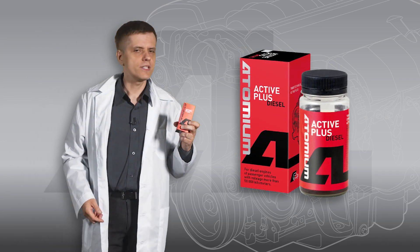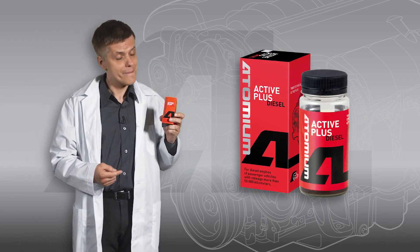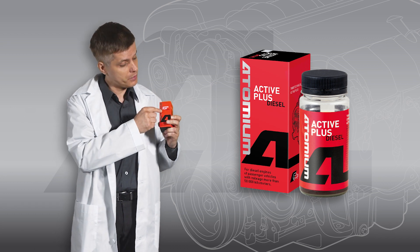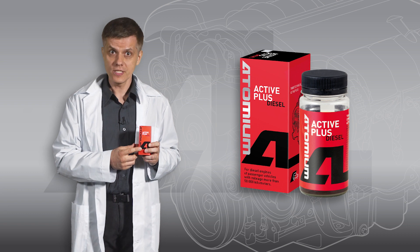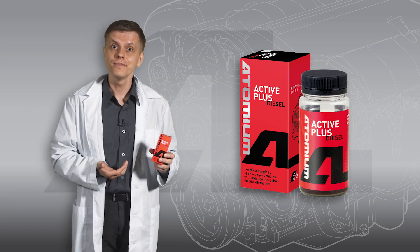Hello, you are watching the presentation of a tribo-technical compound named Active Plus Diesel. I'm going to tell you what it is, what it's needed for, and how to use it.